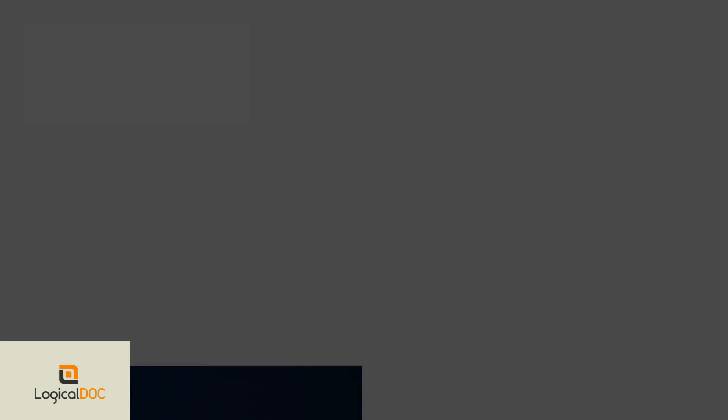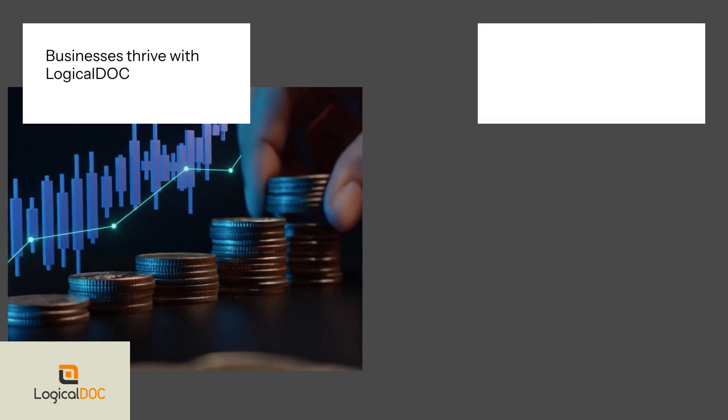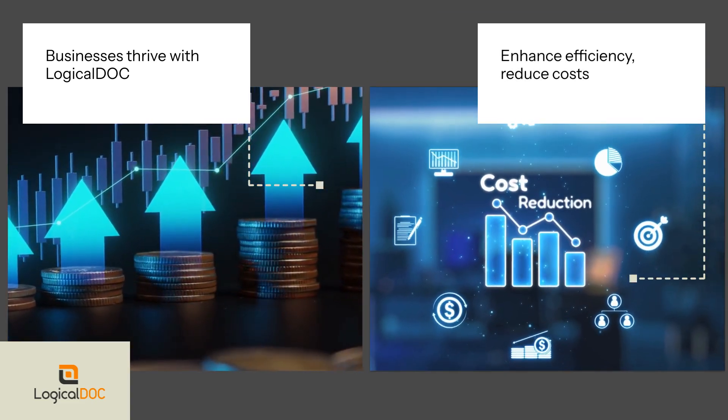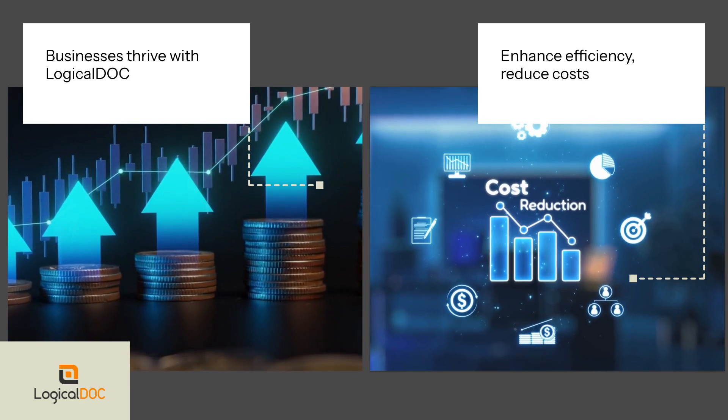Real-life success stories show businesses thriving with LogicalDoc. By implementing this system, they've enhanced efficiency and reduced operational costs, proving the power of an organized knowledge base.